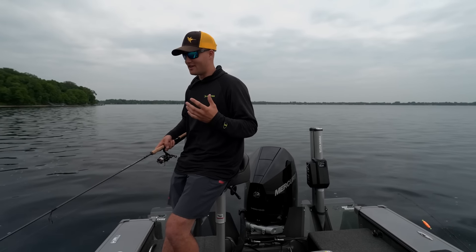St. Croix comes out with some really neat panfish rods — really, really good rods for panfishing. The rod I'm using is the new Avid Series Panfish rod. It's a 7'3", medium light power, extra fast action, and it's a dream for this kind of fishing. On all our rods, we've got 1,000-size reels paired up with them — this one is a Daiwa Dialegalis 1000 LT. This reel is super slick because it's got a smooth drag.